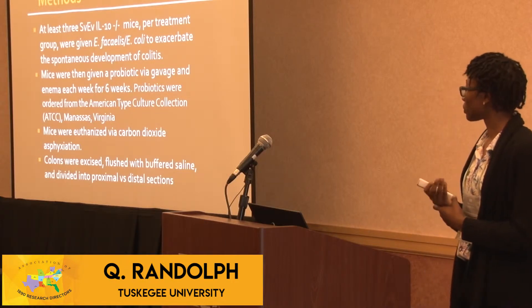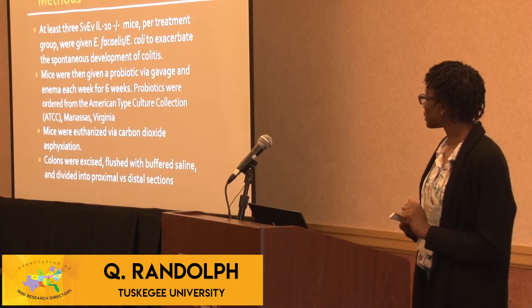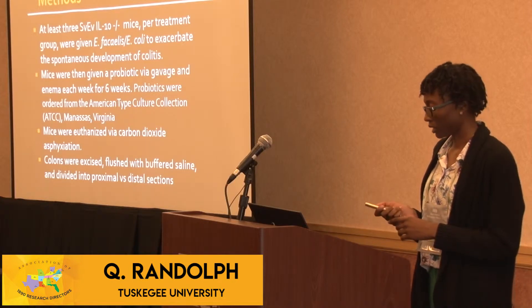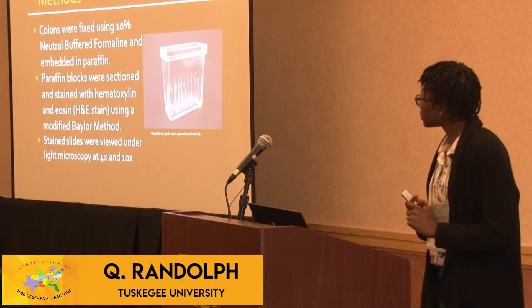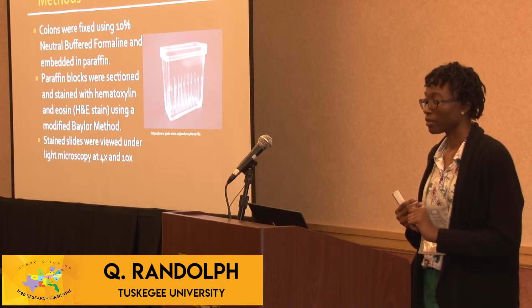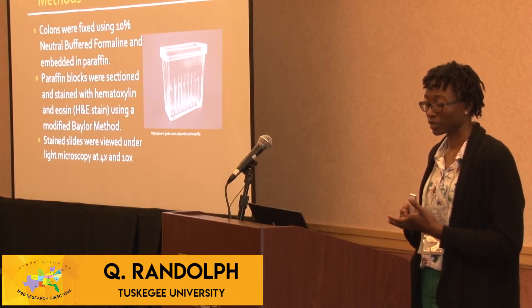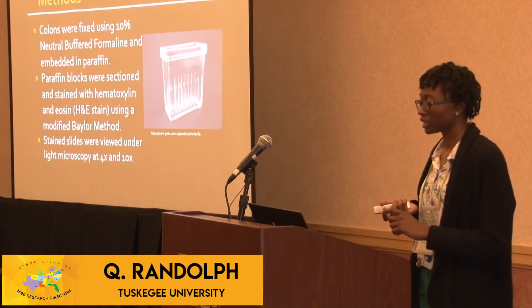After six weeks, the mice were euthanized using carbon dioxide asphyxiation and then the colons were excised. They were flushed with buffered saline to remove any fecal matter, then divided into proximal and distal sections. The sections were fixed with neutral buffered formalin and embedded in paraffin to preserve the tissue, then stained with hematoxylin and eosin using a modified Baylor method in stain jars.